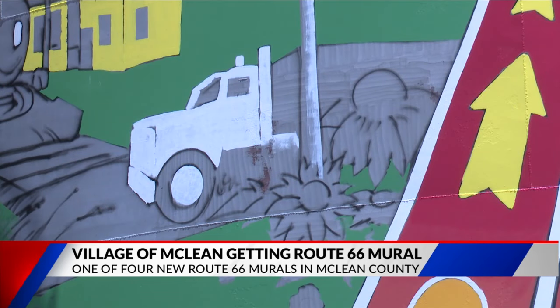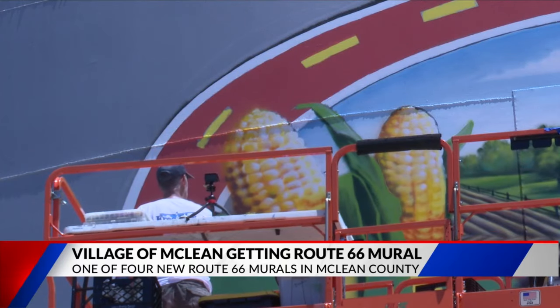This is just one of four Route 66 murals commissioned by the county, being painted by muralist Troy Freeman.